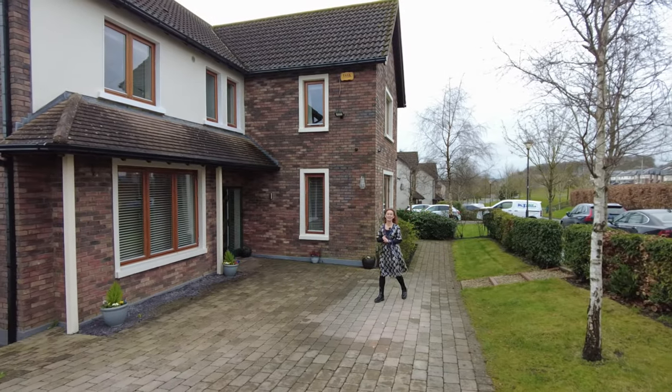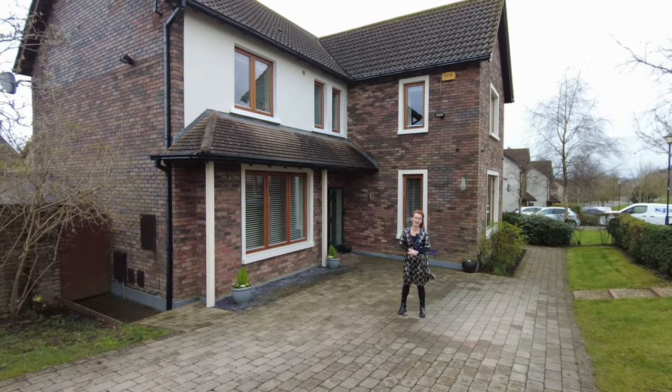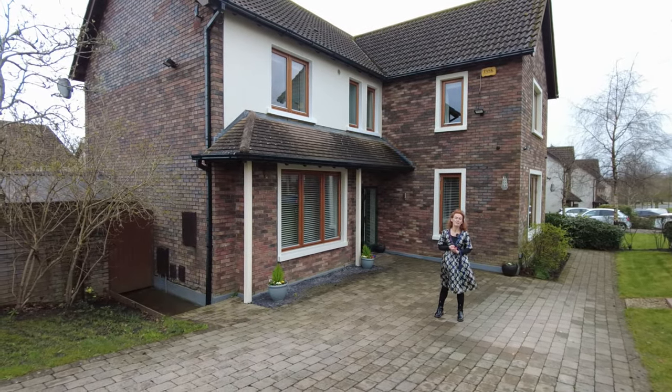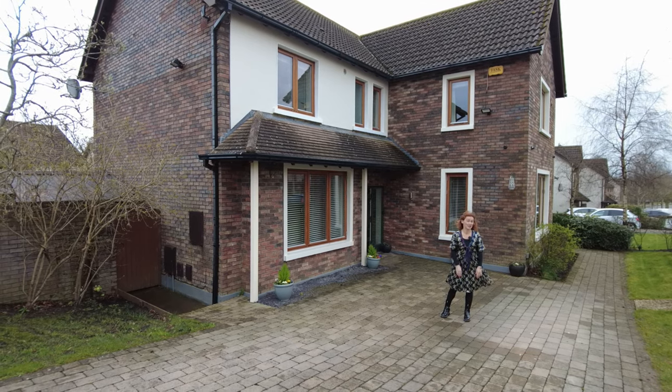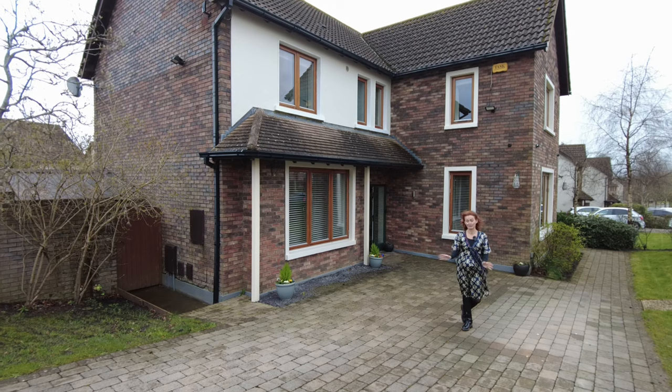Hello there, Joanne Lavelle here. How are you? You're very welcome to number five Marlmant Place. This is a fantastic five bedroom detached property measuring 169 square meters — space and style in abundance in this lovely home.